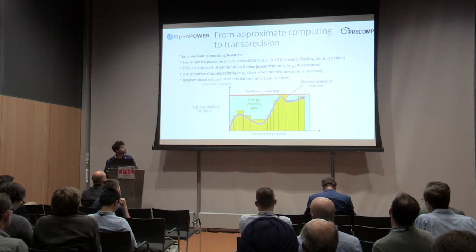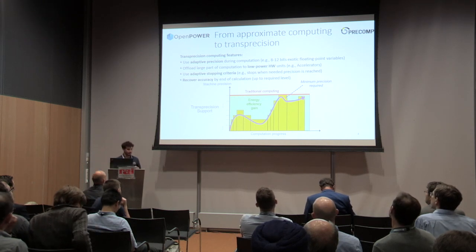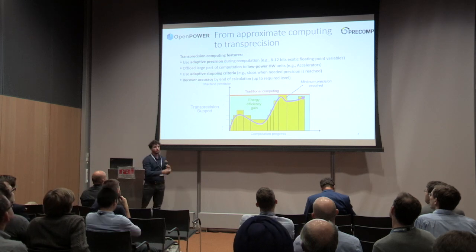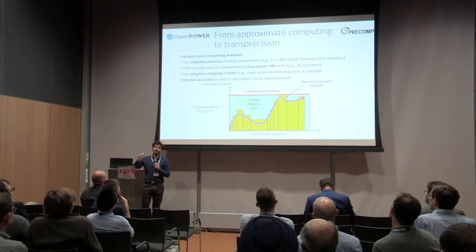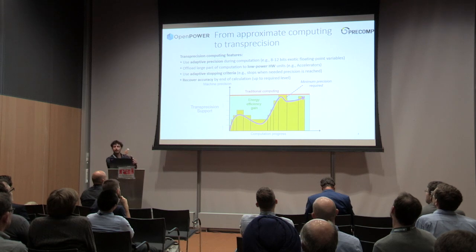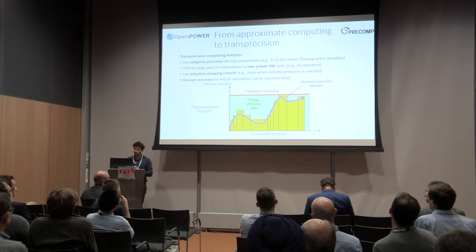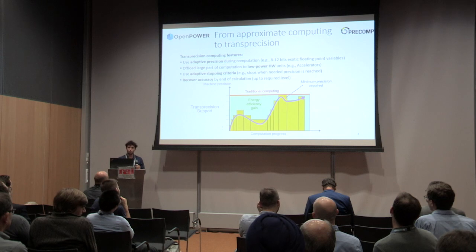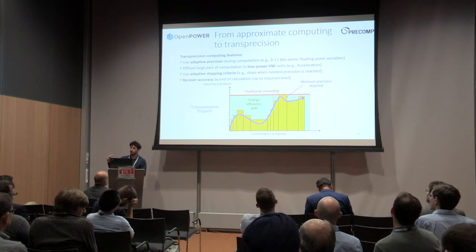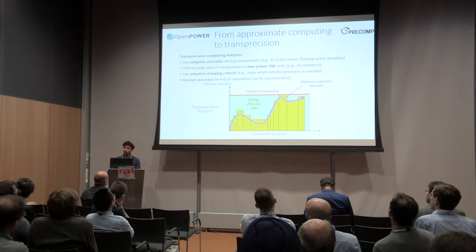So we are introducing a different computing paradigm named trans-precision computing. The idea is that we keep the precision across the computational progress to the specific levels that we can tolerate. This allows for more fine-grained precision adaptation, and the differentiator from approximate computing is that we use adaptive precision calibration and adaptive stopping criteria when a specific precision is met.